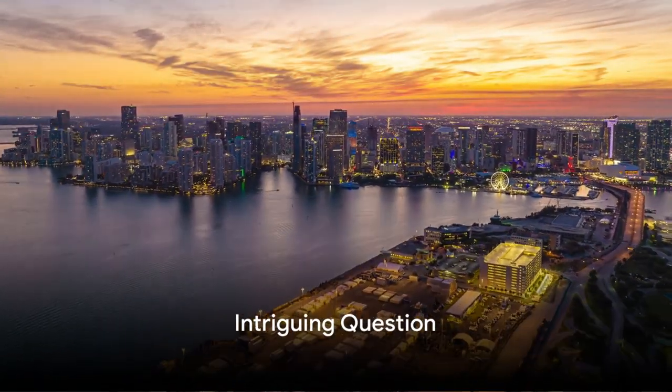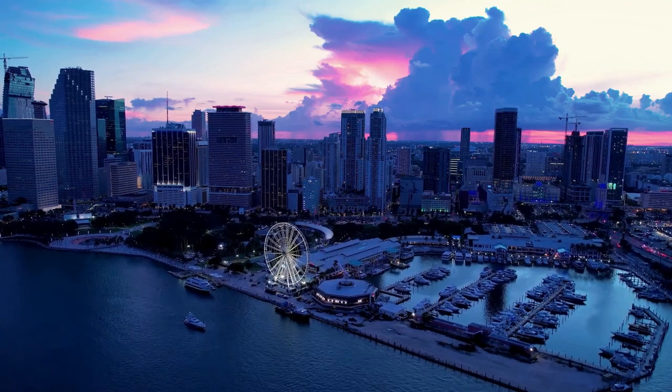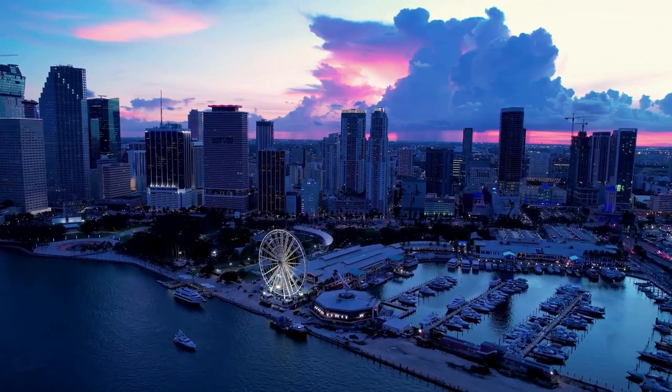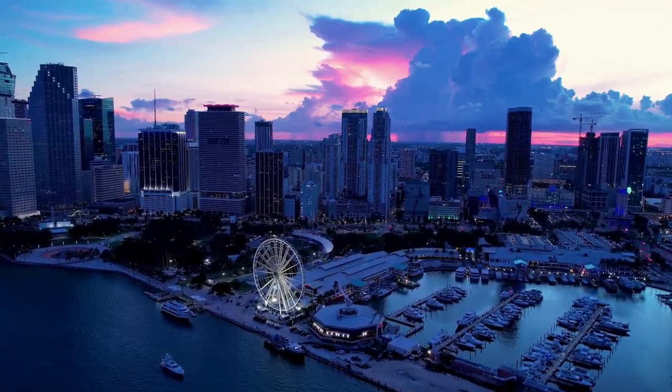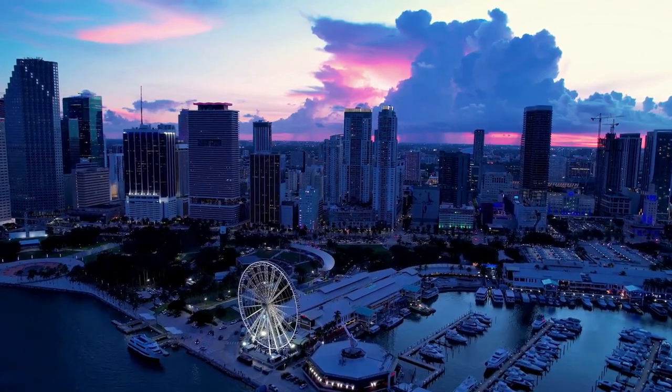Ever wondered what the top skylines in the Caribbean are? Have you imagined the stunning vistas, the mesmerizing sunsets, the sparkling city lights? Well, hold on to your curiosity as we're about to embark on a journey to discover them.